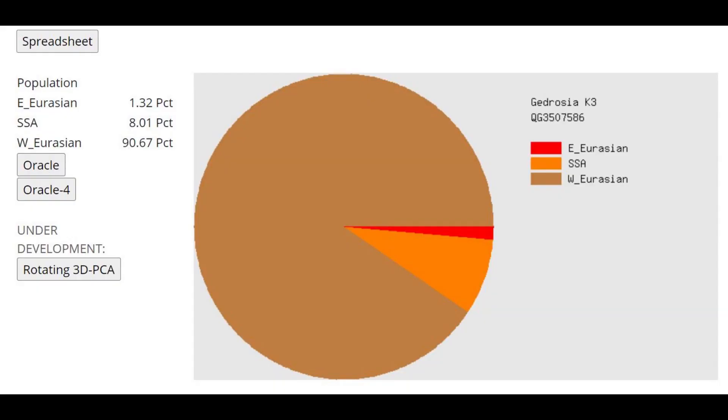This is what he scores with Gitaruzia K3. He's scoring 8% Sub-Saharan African. Some of it is due to actual Sub-Saharan African admixture, because with Ancient Eurasia K6 he did score 5% SSA. But some of it is just due to affinities that these Middle Eastern people have towards Sub-Saharan African people, the same way European hunter-gatherers have some affinities towards East Asians.